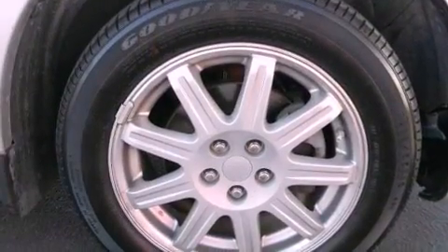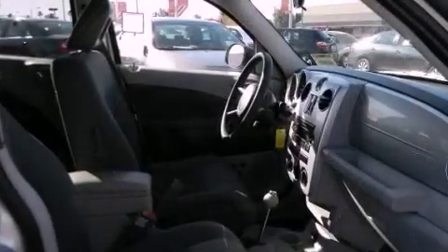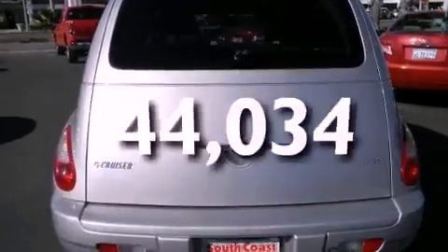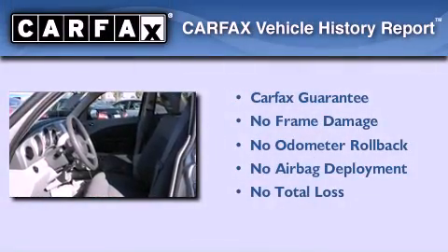Features include aluminum wheels, solar control glass, speed sensitive power door locks, and side impact airbags. This vehicle has less than 45,000 miles, and this Chrysler qualifies for the Carfax buyback guarantee.